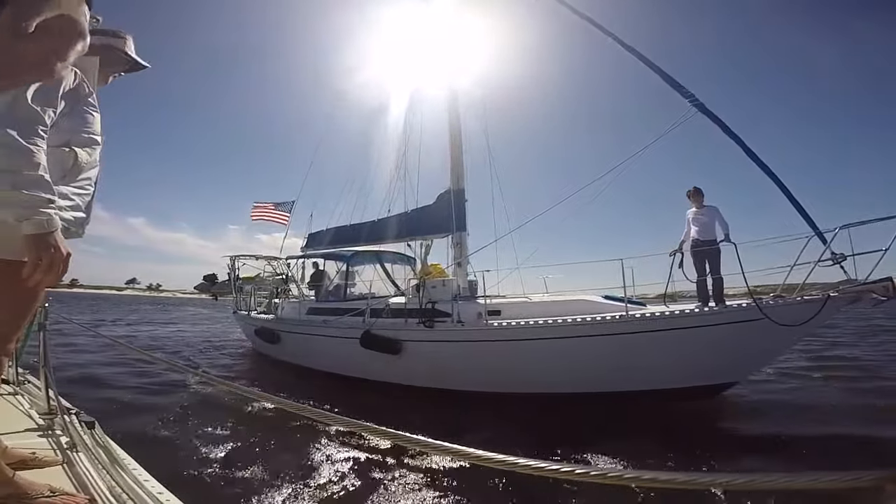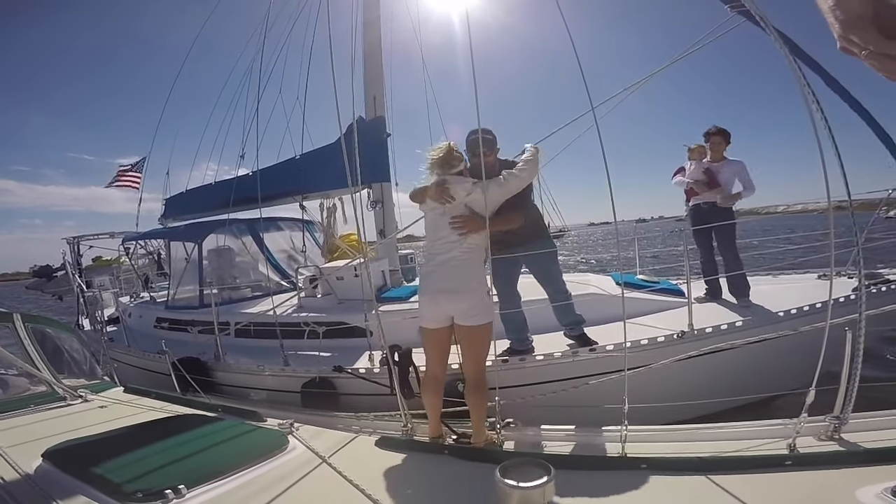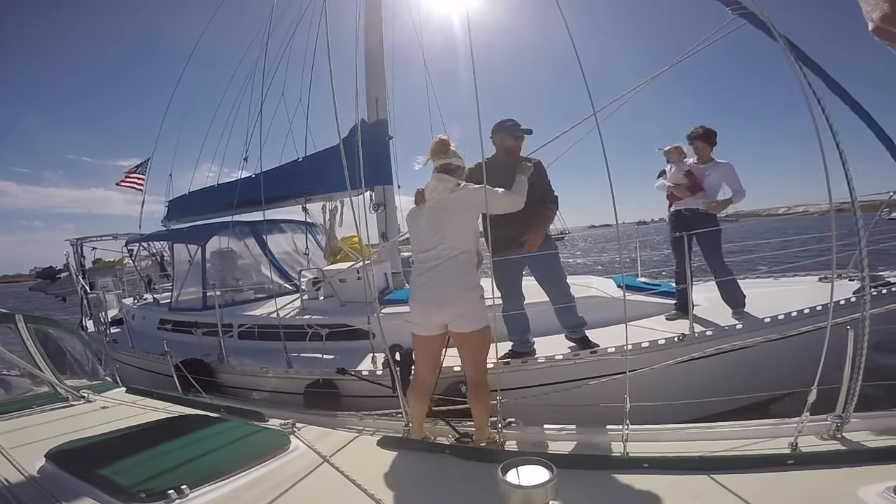It was quite fitting that our first night on the hook, Brandon with Perdido Sailor Inc. at the Pensacola Shipyard came to raft up with us. Having spent all of those long, hard days and months with Brandon at the shipyard, being with him for our first weekend out was the perfect way to celebrate.